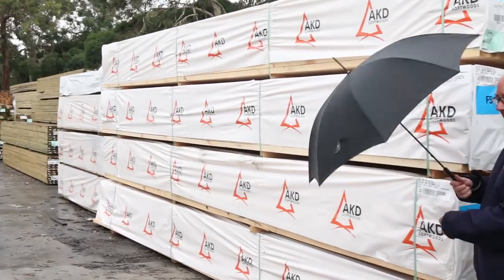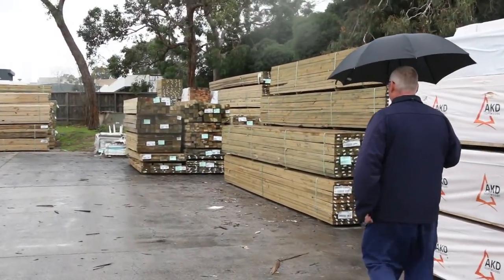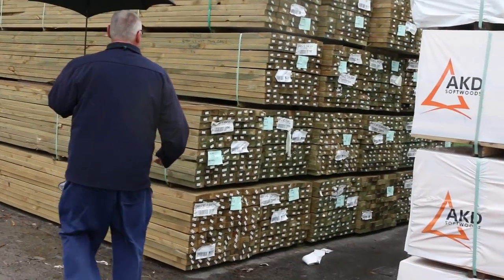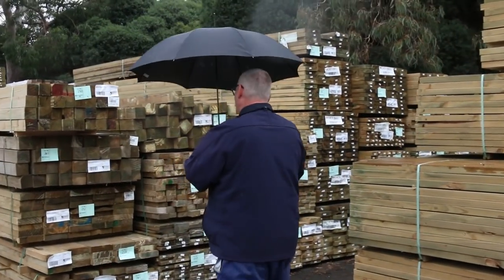Sunny Clayton once again — got the rain coming down. Let's make our way down further towards the shed now. We've got heaps of studs in this week: 90 by 45, 2.7s. We've also got a whole heap of long length treated pine in a variety of different sizes, up to about six meters long.